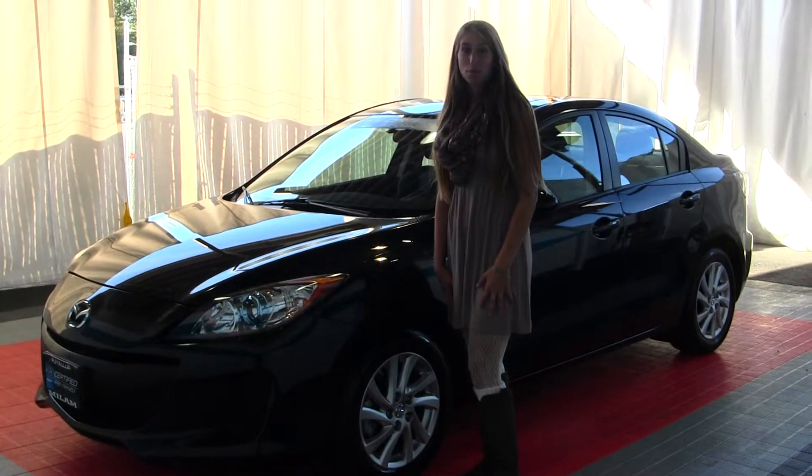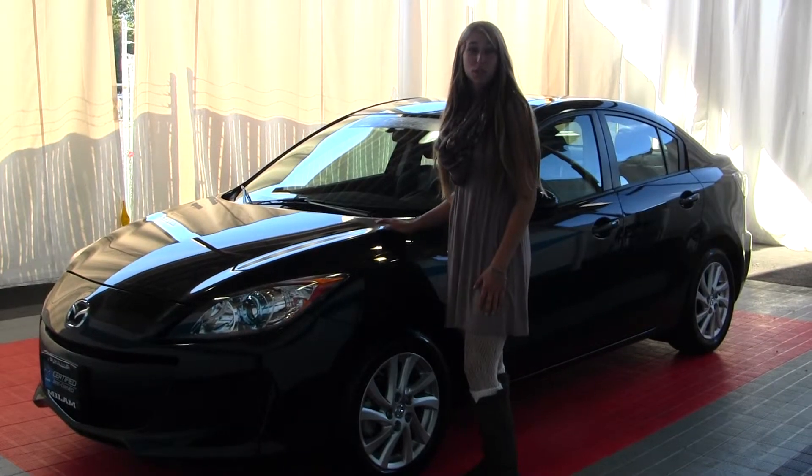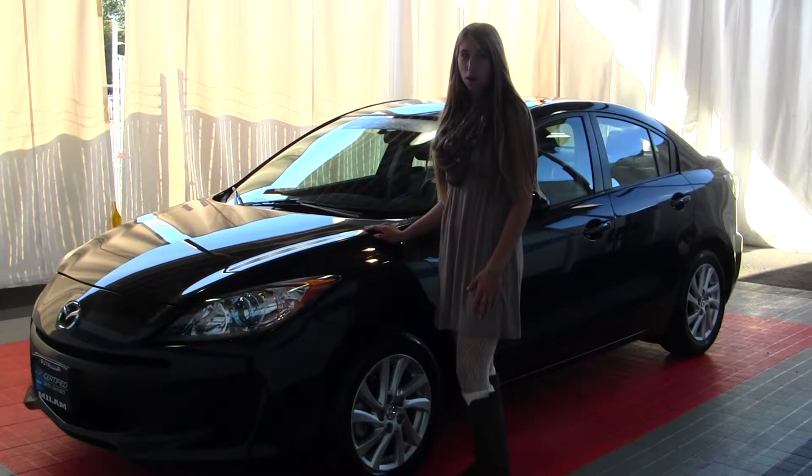Hi, this is Chelsea. Today I'm at Milam Mazda, located at 608 River Road. Today we have this bold black 2012 Mazda 3.